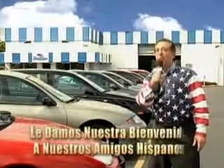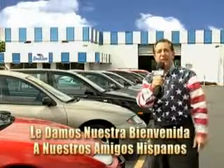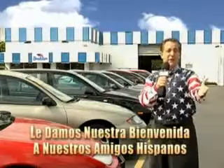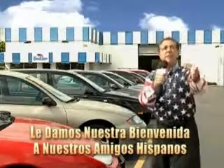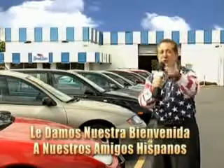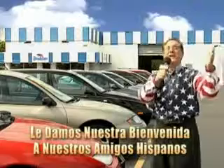Welcome to Beach Cars' incredible parade of values, where we price to sell. You want to buy late models for less? You've heard of one price pricing, blue book pricing, warehouse pricing, and wholesale pricing. But for well over 40 years here in Palm Beach County, you've got Beach Cars pricing. And now you can see for yourself, we always sell for less.